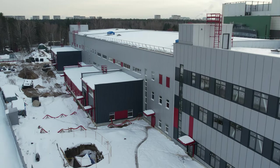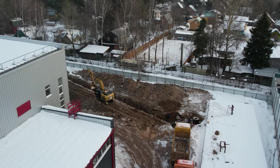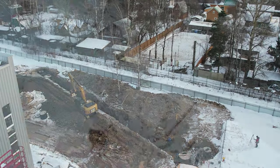The slabs of the temporary road were dismantled to start excavation work for the connection of the central sewer. Builders also worked on the output of the storm drain and other tasks.